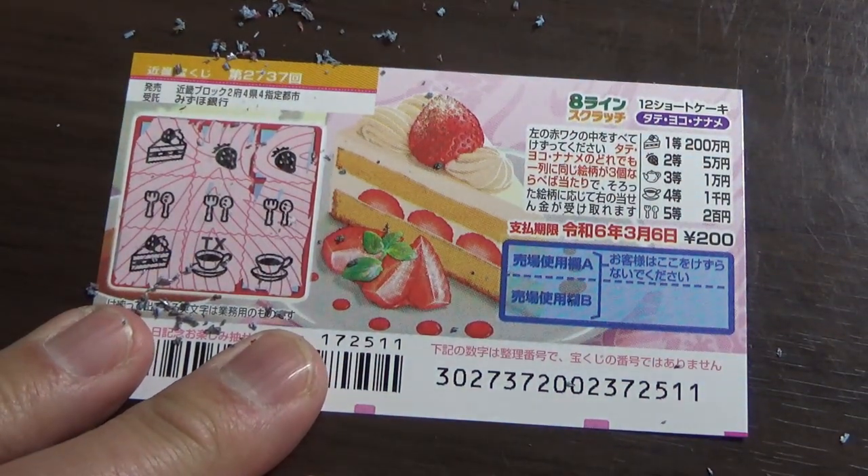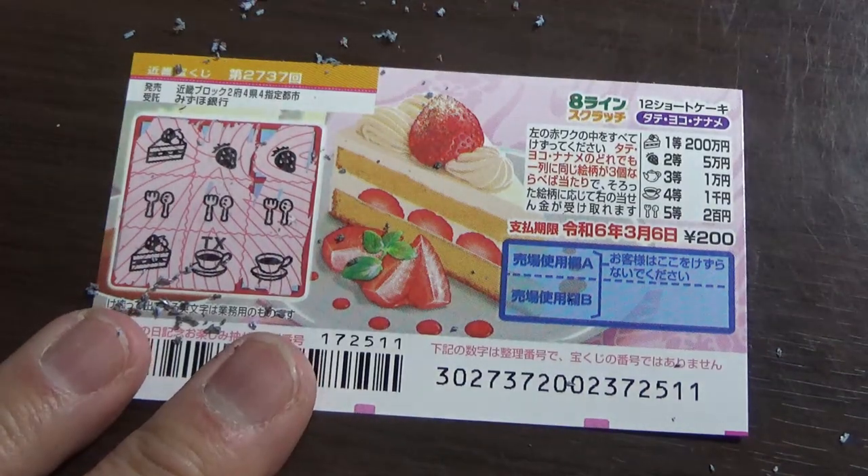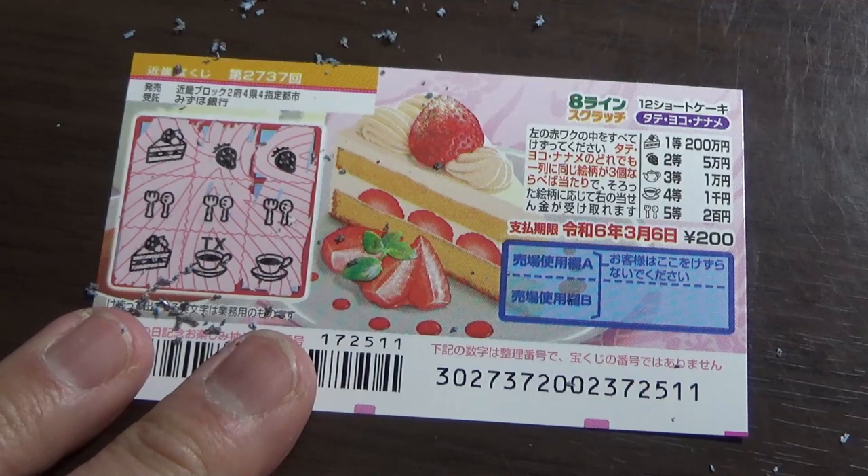So this is how to play this new Hachi Line Scratch game. Thanks for watching. Like and subscribe to my channel.